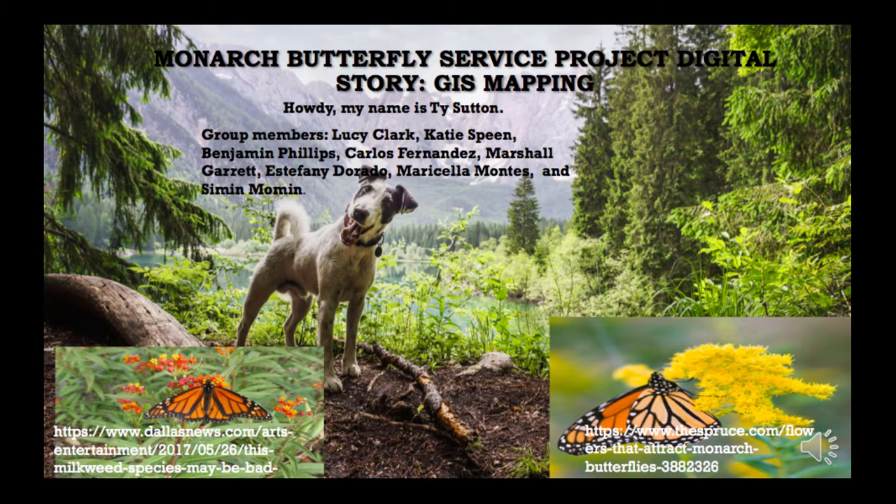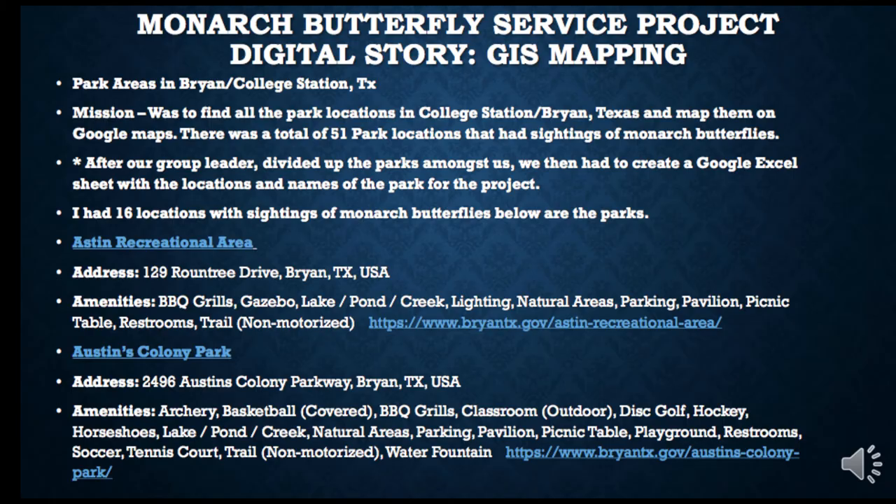Moving forward, for this project we had to find all the park locations in College Station and in Bryan, Texas, and map them on Google Maps. There were a total of 51 park locations that had sightings of Monarch Butterflies. Our group leader, Marcella Montes, divided up the parks among us. We then had to create a Google Excel sheet with all the locations and names of each park. This is how we each contributed to the GIS mapping.